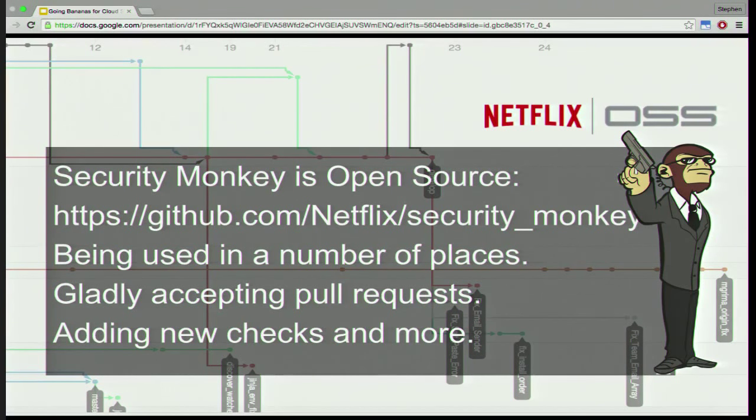We're open source, being used in a number of places, and we're accepting pull requests. We're constantly adding new checks and new technologies. I think we're ready for questions. Don't forget to go to Kevin's talk after lunch on Lemur.